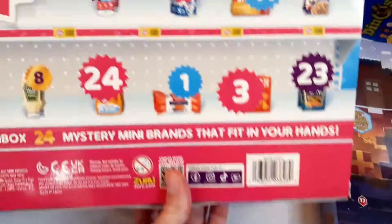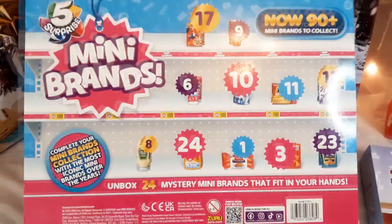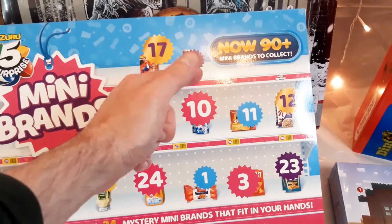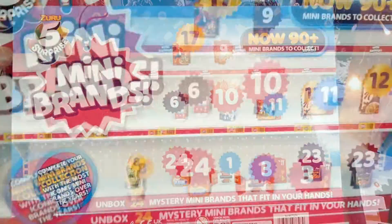Next up we have the Mini Brands Advent Calendar, and this is a collection of the most favourite Mini Brands items over the years. I'm not sure if they're going to be the same in every box. There's 90 mini brand items to collect but there's 24 obviously here. Again, stay tuned and you'll find out about those also.